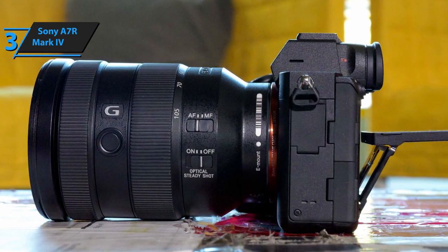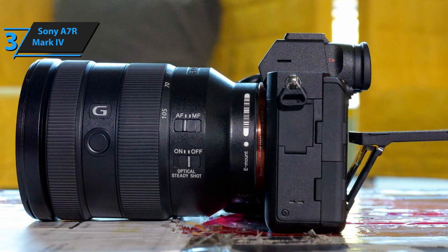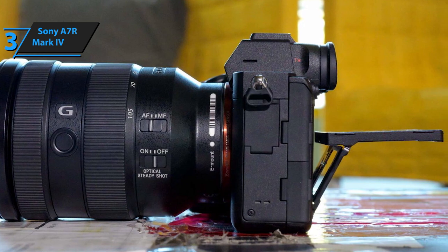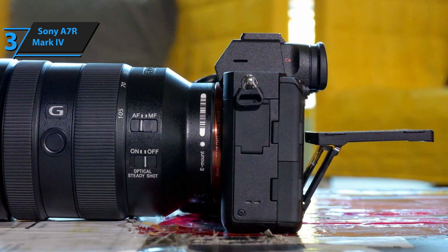When it comes to video, the Sony A7R Mark IV supports 4K clips. It is possible to record UHD 4K across the entire width of the sensor,